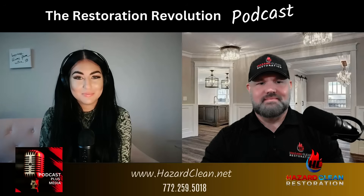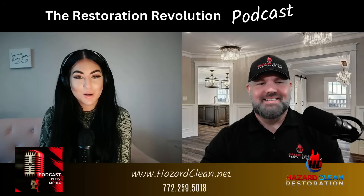Chad, how's it going today? It's going great, Sophia. Having a great day. Great, that's wonderful.